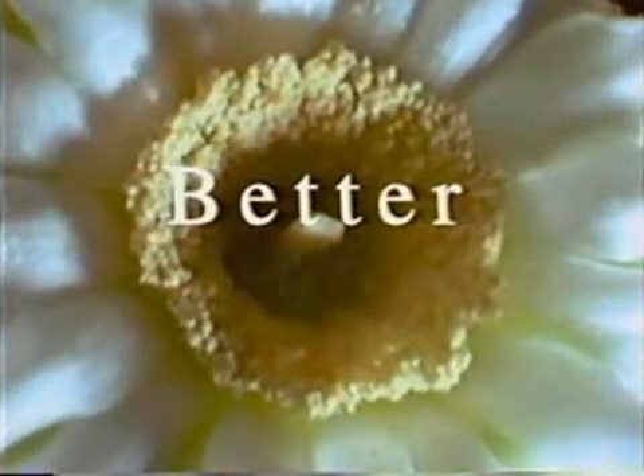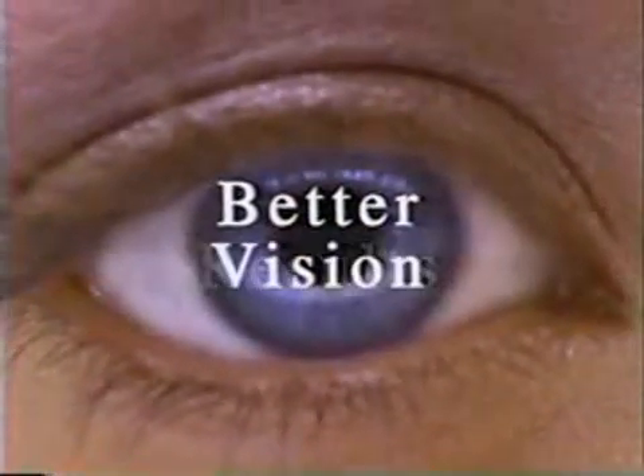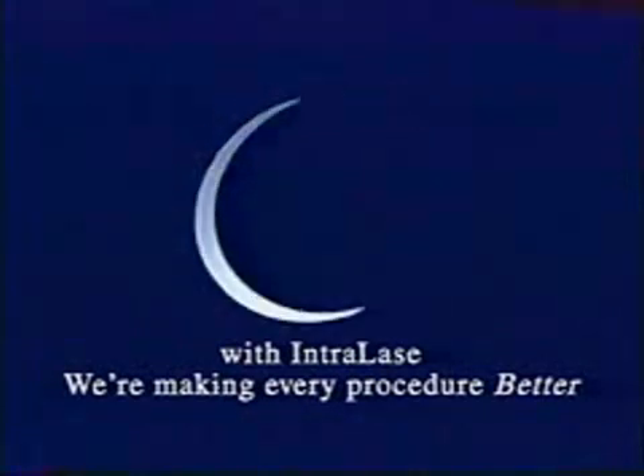So if you've been considering laser vision correction surgery, your timing couldn't be better. Better technology, better results, better vision. With Intralase, we're making every procedure better.